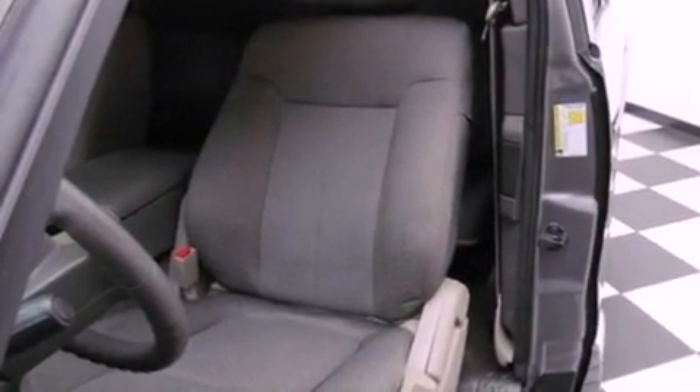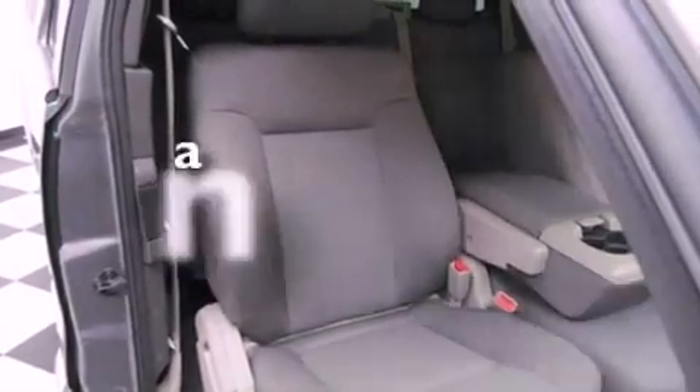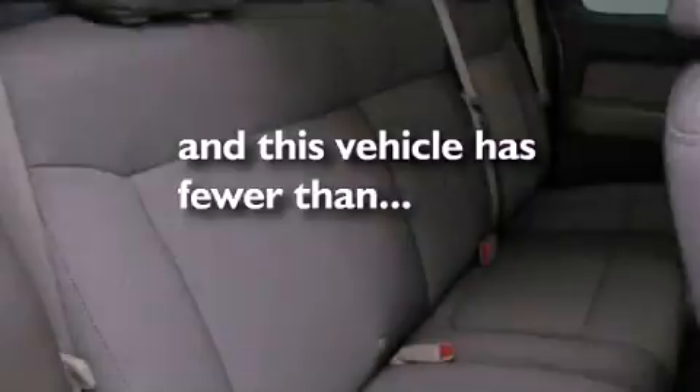Also included are an anti-lock braking system, a passenger side airbag, full-power accessories, and this vehicle has less than 46,000 miles.